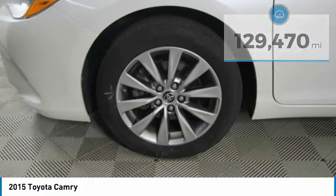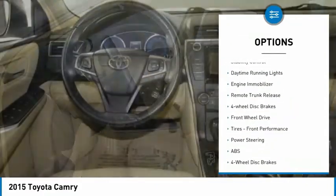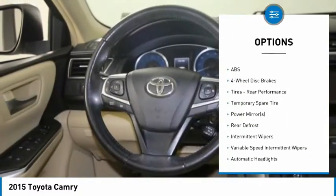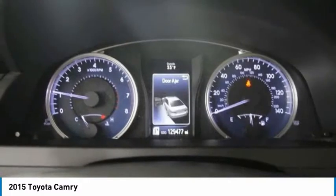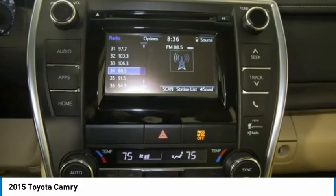Here are some of this vehicle's great options: tire pressure monitor, heated mirrors, brake assist, stability control, daytime running lights, engine immobilizer, remote trunk release, four-wheel disc brakes, FWD, and front performance tires.